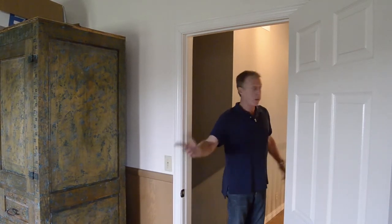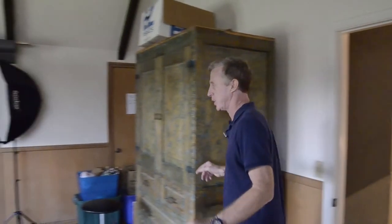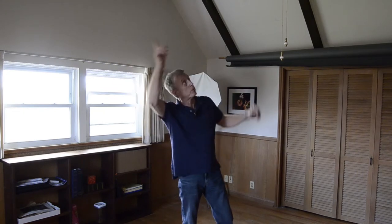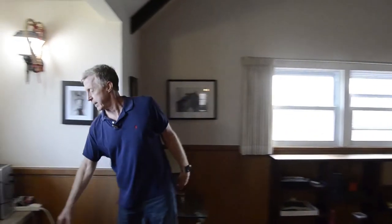Upstairs, the first room I want to show you is one of the owner's offices — they're using it as a photography studio and personal office right now. It's a big room with vaulted ceilings. There's a big built-in desk over here. Exact measurements will be in the listing. Let's go down to the other end of the hall.